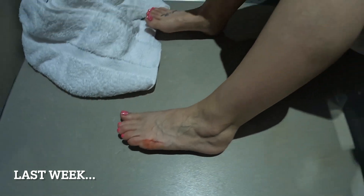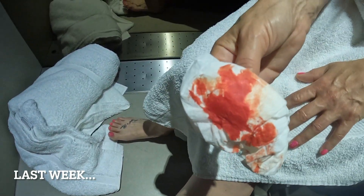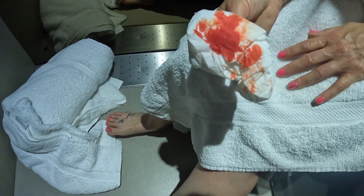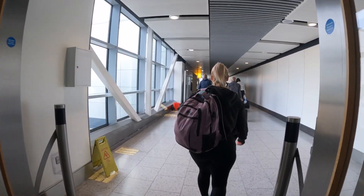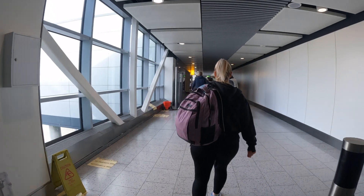And Claire cut her foot open at the hotel at Gatwick the night before our flight. Check out last week's vlog to see what happened. Anyway, back to our journey to the gate.